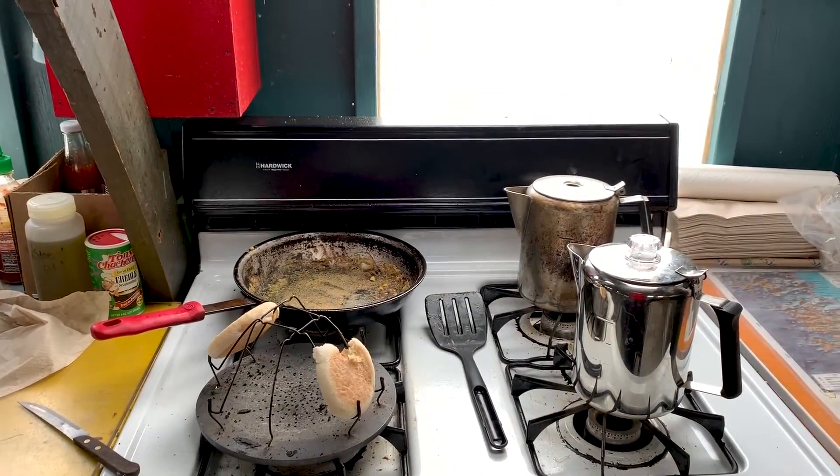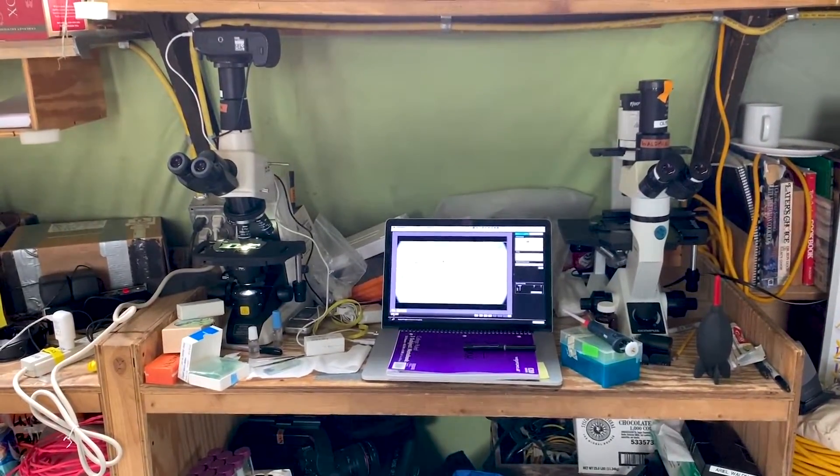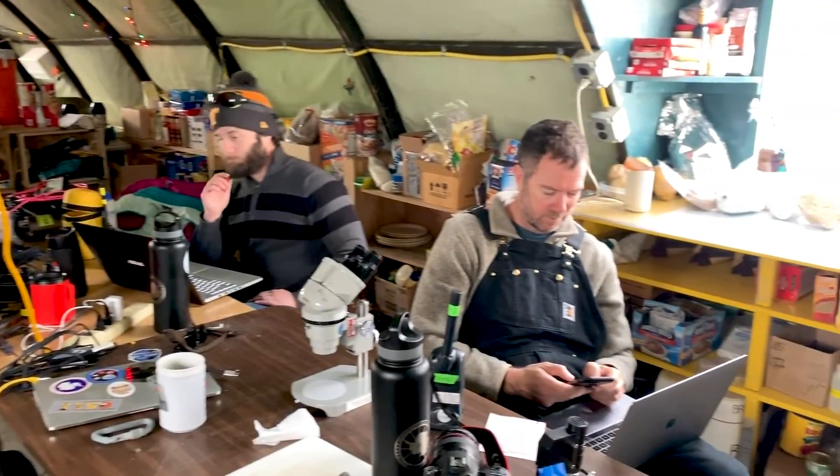I'm here at the Lake Bonney camp inside the James Way — the name of the structure I'm in — and this is our common area where we eat. You can see a lot of the pantry items behind me. There's a cooking area with a regular stove, and over here is a lot of desks. Right there is actually my microscopy area where I'm looking at microbes and doing a lot of the work. This space is really fantastic — there are Christmas lights, it's quite cozy, and it's a nice area to catch up with everyone else at camp.